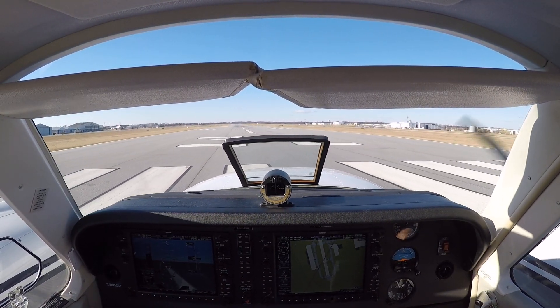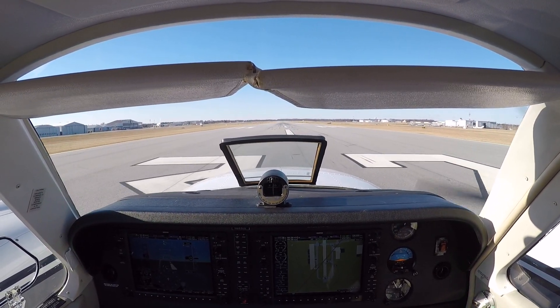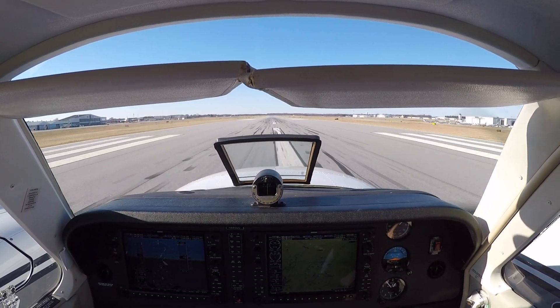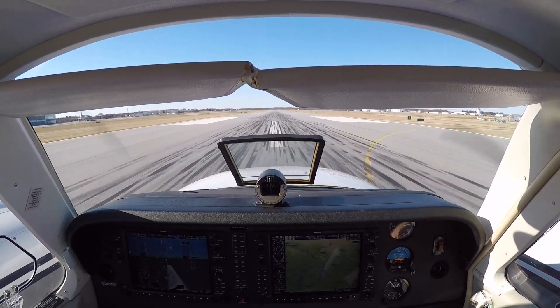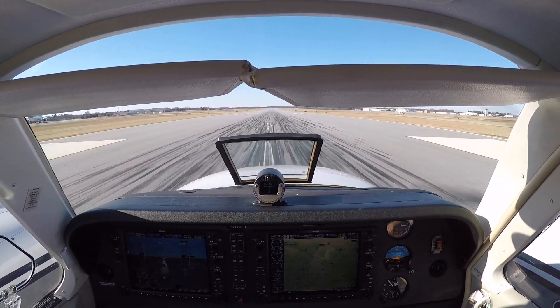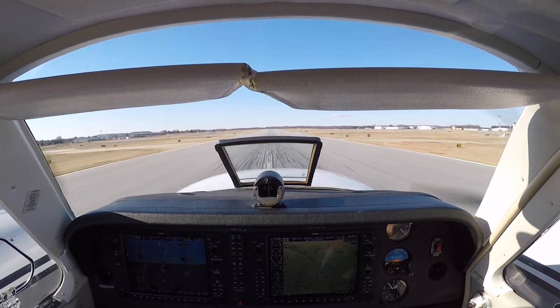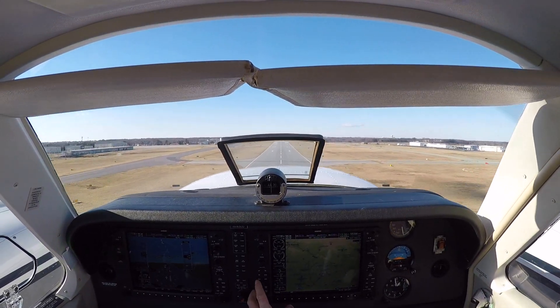Keep them both nice and even, in the middle with your feet. Climb power is set and you don't have to push over — just kind of. There we go. Positive rate. Gear comes up. Gear up.